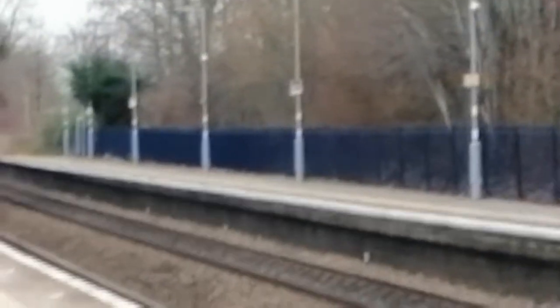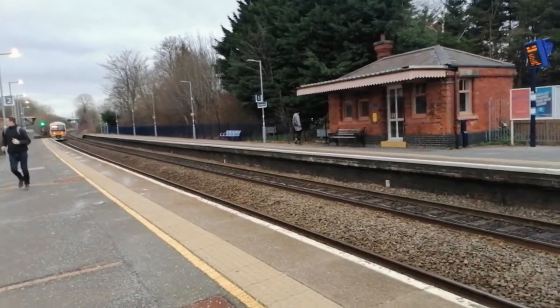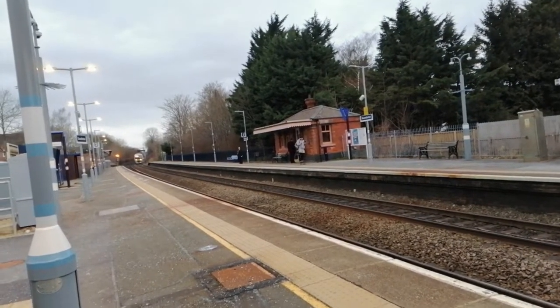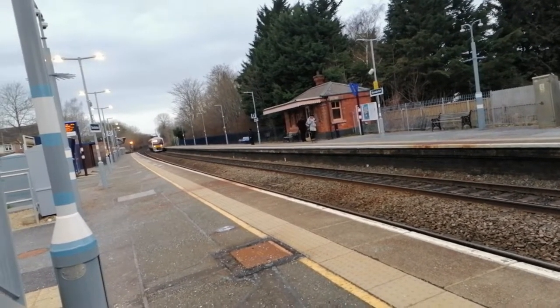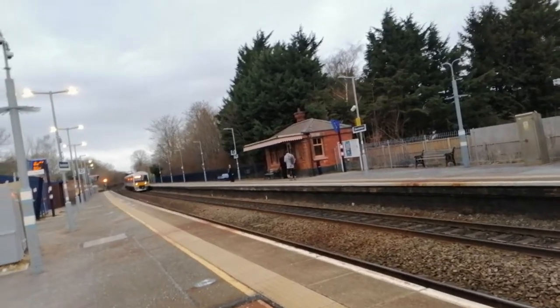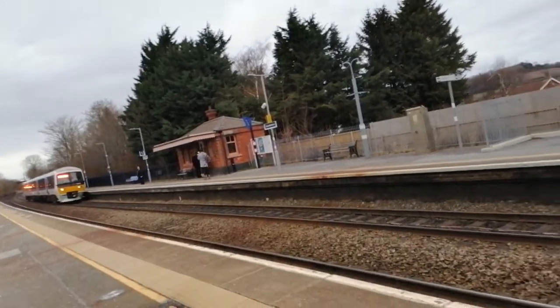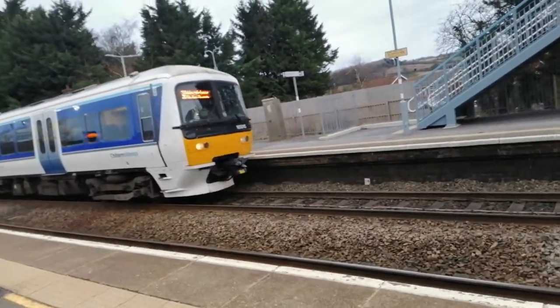The quality drops a bit but there it goes, on its way. Incoming on the 16:57 service to London Marylebone is a Class 165 — just arriving. That is 165 015, and it's going to be stopping at High Wycombe, Beaconsfield, Seer Green and Jordans, Gerrards Cross, Denham Golf Club, Denham, West Ruislip, South Ruislip, Northolt Park, Wembley Stadium, and London Marylebone.